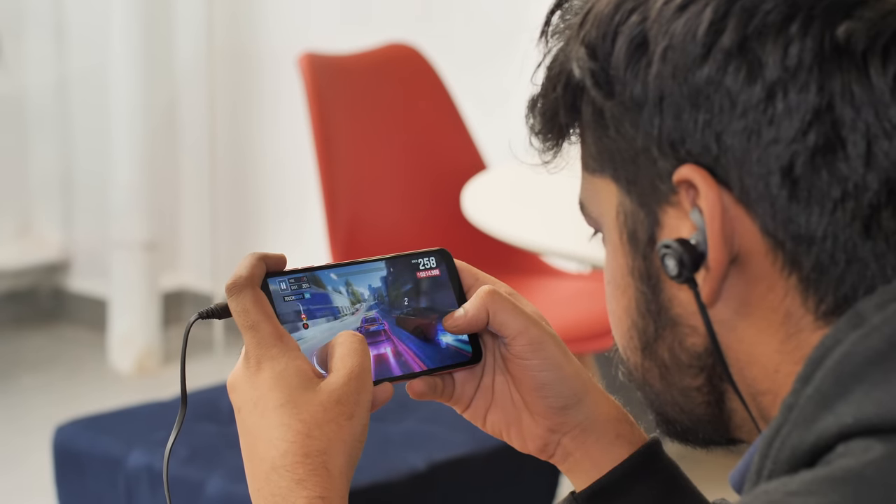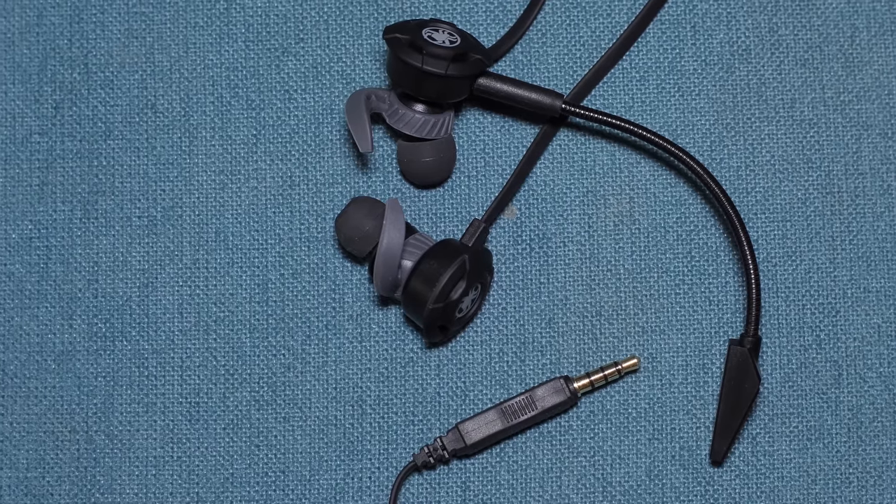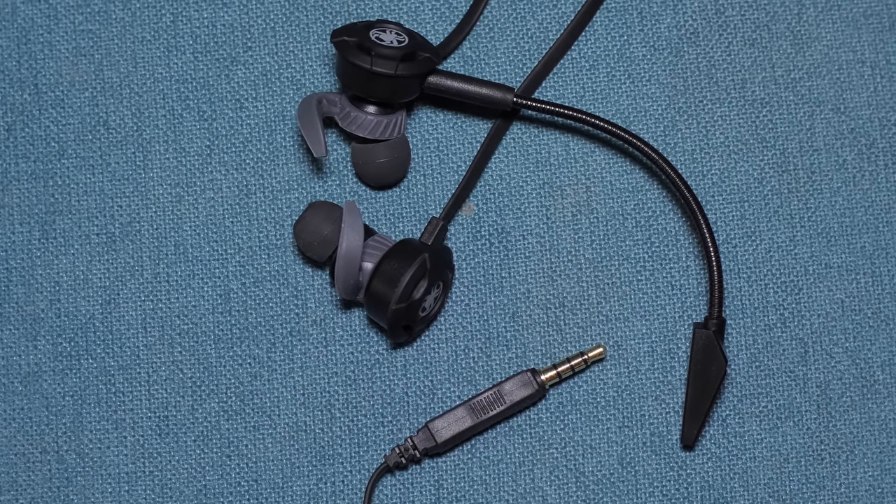The sound quality on these earphones is pretty good and the mic is also great for gaming. I really like these earphones and they're not too expensive at around Rs. 2000. Plus, you can even use these with your PC, PS4 or Xbox while gaming, which makes them even more value for money.